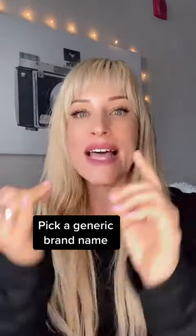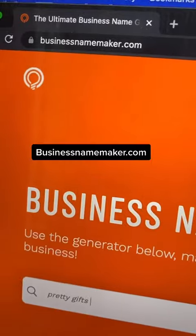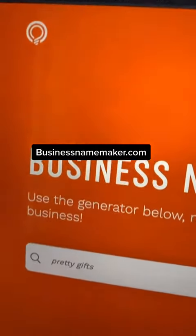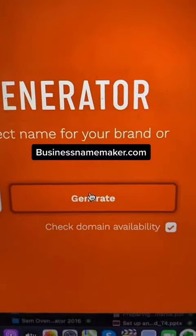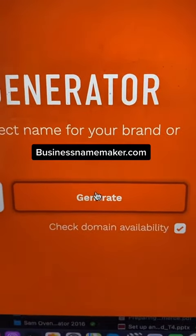I recommend using words like 'custom' or 'gifts,' and I'm going to walk you through a name generator that's going to make it super easy to come up with a brand name. I recommend a tool like businessnamemaker.com. You include different keywords that resonate with you, and it will generate a brand name and also check domain availability.